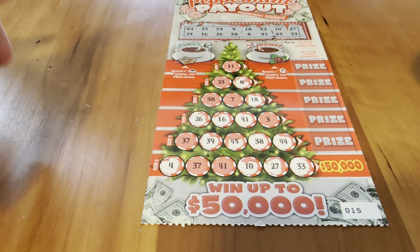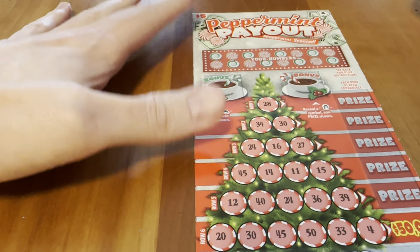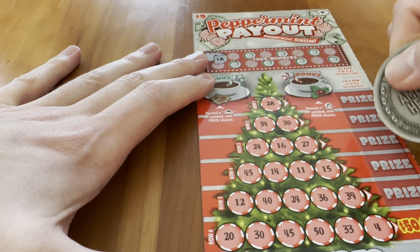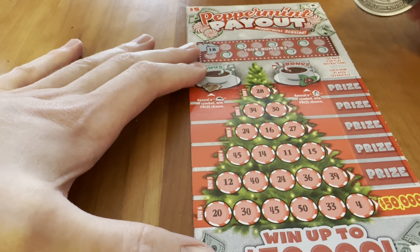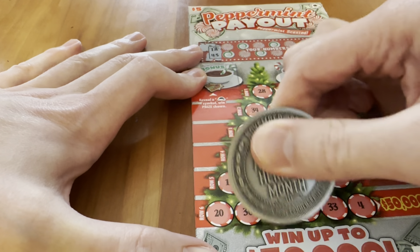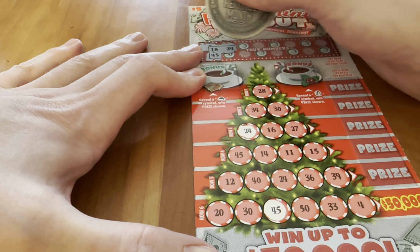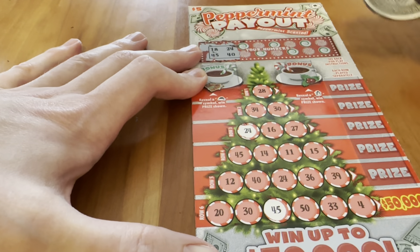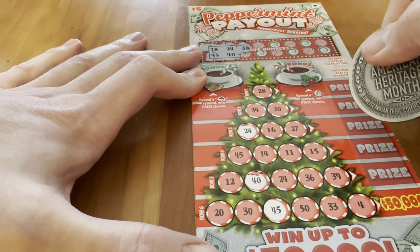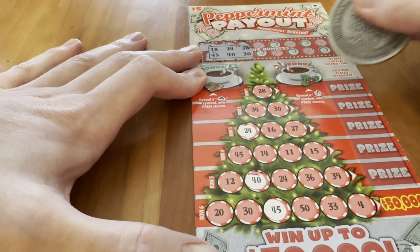Let's pop over to card number 16. This time we're going to mix it up and scratch one number at a time — that seems like a far better idea. Looking down the line for 18 — not seeing 18, moving on. 45 — there we go, making quick work of this. 24 — feeling good, keeping that momentum going. 40 — boom, another one knocked out. 38 — 30, looking for 38.